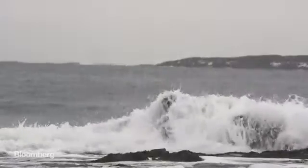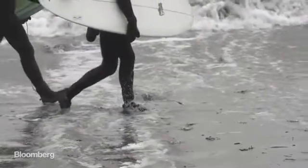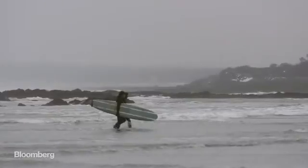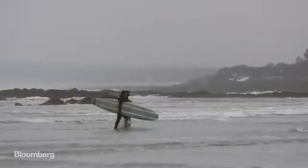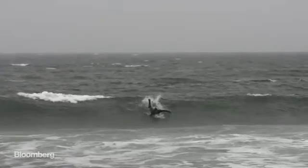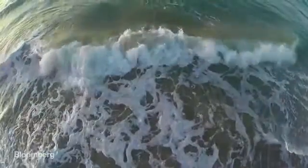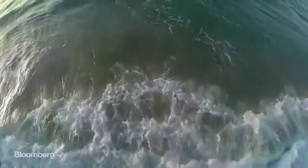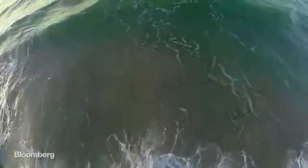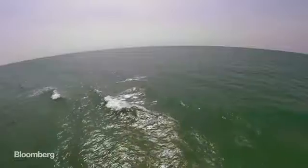The ocean never stops moving. Surfers know that. This is Maine in January, and a little cold isn't going to stop a couple of diehards from catching a good wave. But waves are more than just runway for a surfboard — they're also a massive source of renewable energy. The amount of energy generated by waves off the coast of the United States could supply a third of the country's electricity. The problem is, we can't get it.